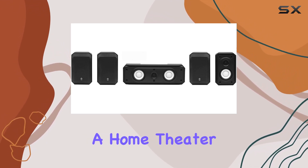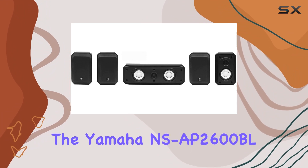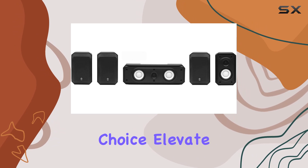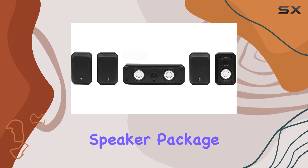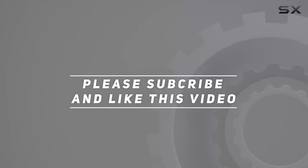In summary, if you're in search of a home theater speaker system that combines quality, style, and versatility, the Yamaha NSAP2600BL is a compelling choice. Elevate your audio setup and immerse yourself in the world of captivating surround sound with this impressive speaker package. Check out the video description for an updated price, and thank you for watching.